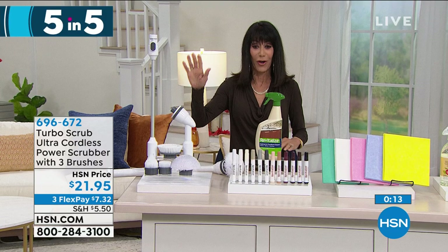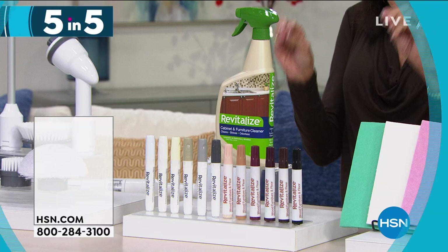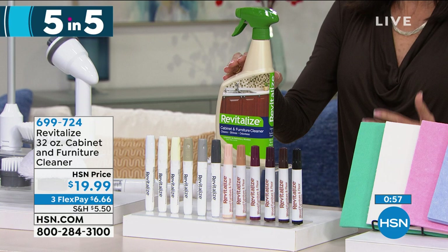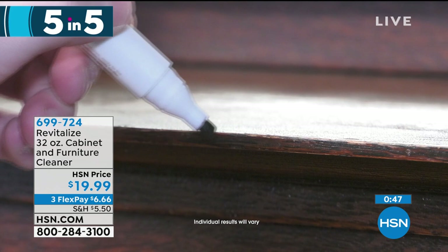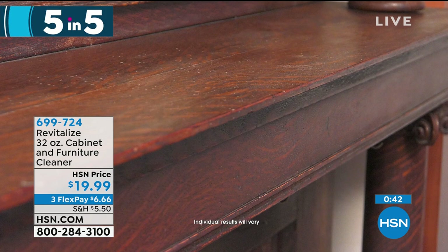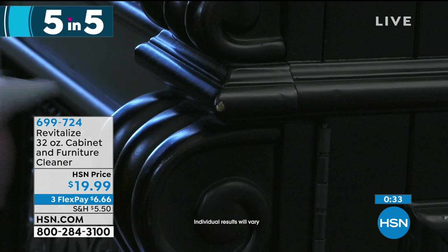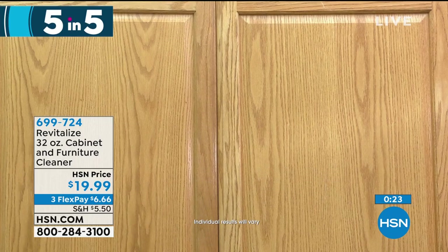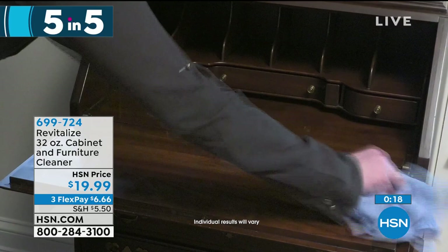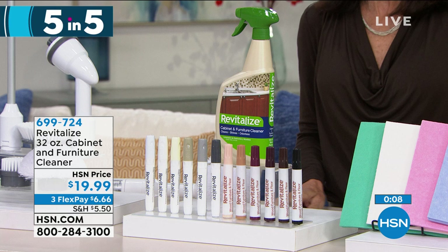Item number 696672. Now moving into the Revitalize cabinet and furniture cleaner — it removes dirt, oil, and grease buildup in kitchen cabinets and residue. Available at $19.99. It's safe on Formica, wood paneling, and painted cabinets. It's a water-based formula with a balanced pH. You also get colored wood markers and white wood markers so you can do all of your touch-ups — it's a complete touch-up system. Item number 699724.